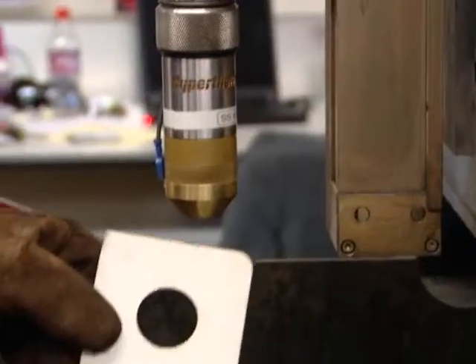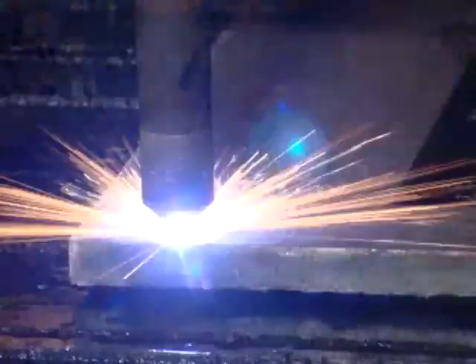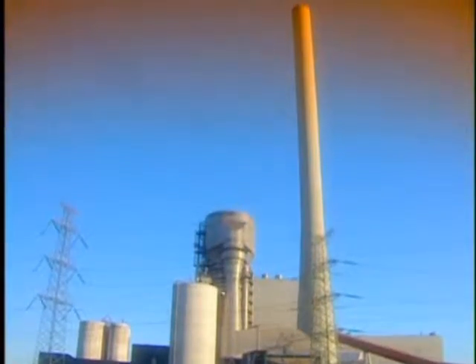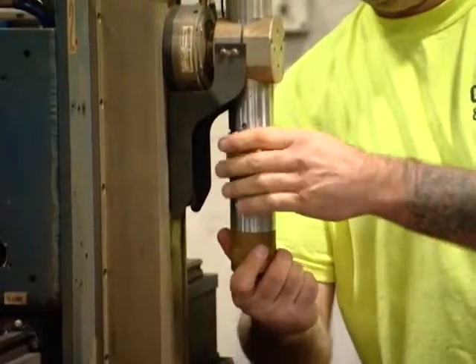Unlike Oxifuel, plasma is excellent at cutting stainless steel and aluminum, which gives you the opportunity to expand your business and meet the rapidly changing demands of today's competitive market. We're cutting parts that go inside trailers, bulldozers, and power plants, and it's quicker to adjust and go from one metal to another. The consumable change is only a matter of a couple of minutes — it's quick to change.